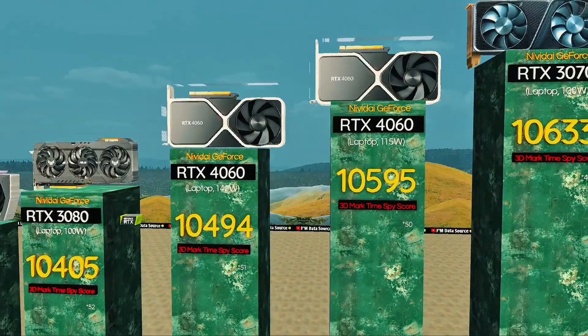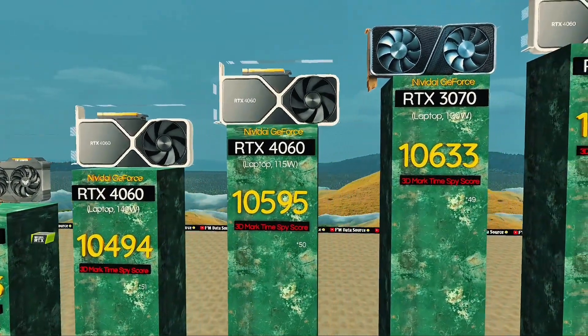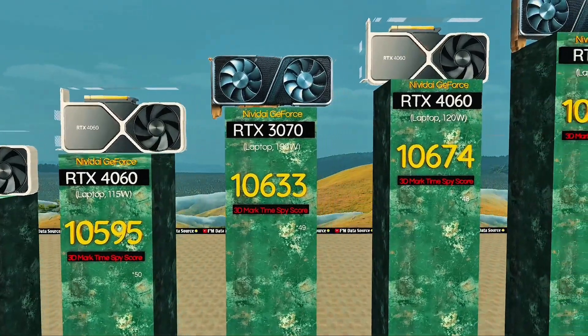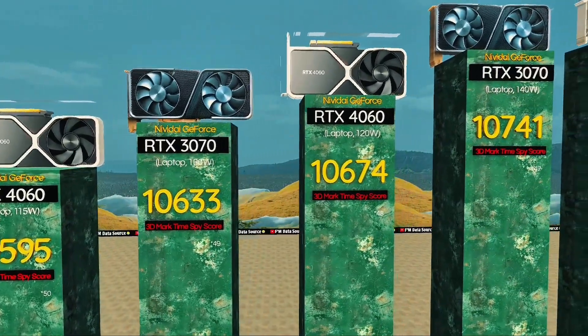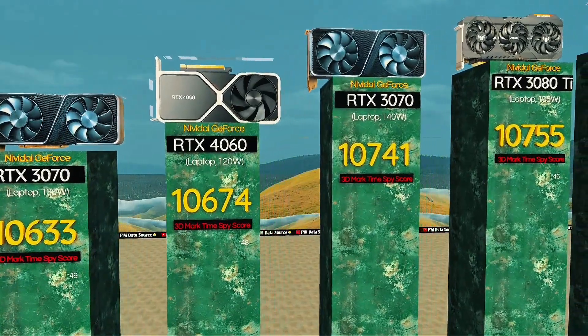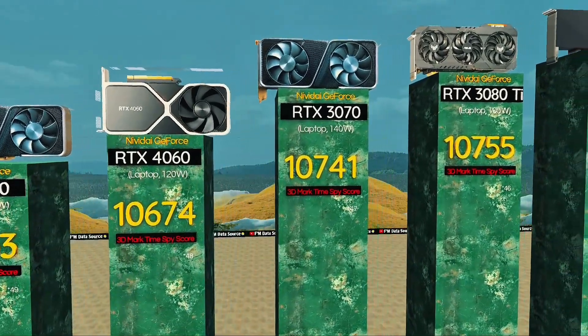RTX 4060, 115 watts — stable 60 frames per second in most esports titles. RTX 4060, 120 watts: mid-tier champion with efficient cooling. RTX 3070, 140 watts: full power build for maximum performance.